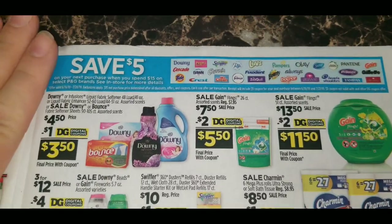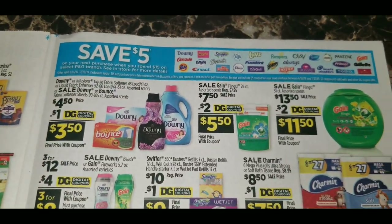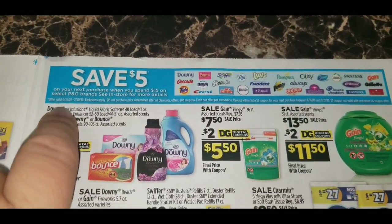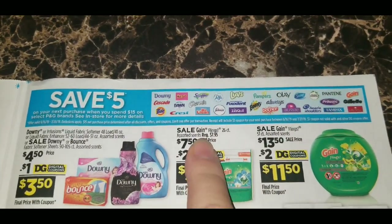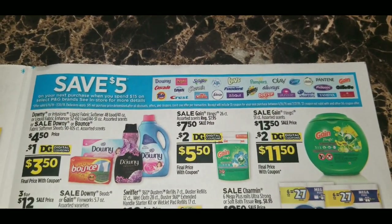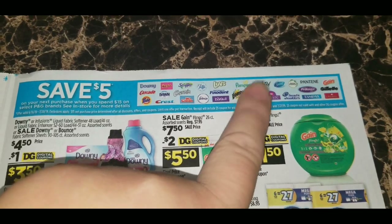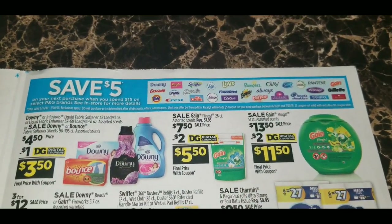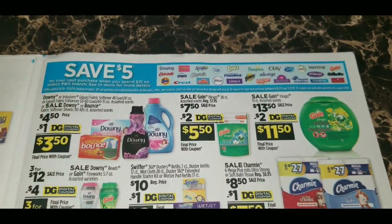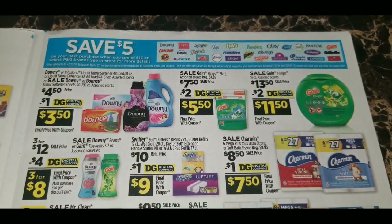A great deal to highlight: Dollar General has brought back save $5 on your next purchase when you spend $15 on select Procter and Gamble brands. This deal has been going on since June 16th but is now advertised in the circular. The speaker has already received three of these $5 coupons personally by purchasing Luvs and Pampers diapers while stocking up for a new baby. She hasn't used any yet, waiting for the perfect moment.